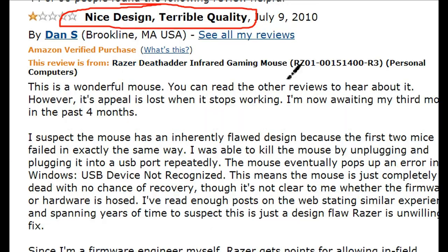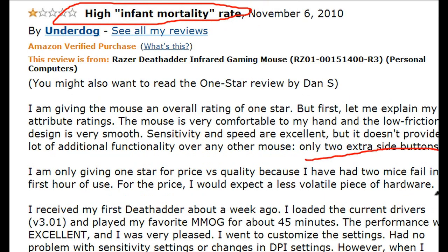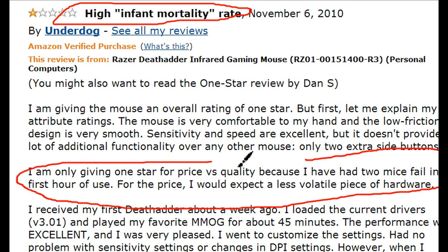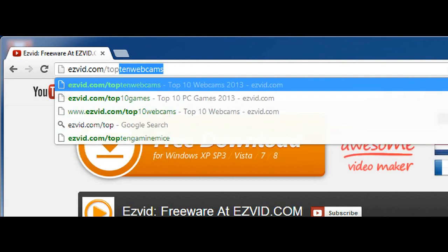There are several instances — I mean, look at this poor guy, he's waiting on his third mouse in the past 4 months. That's horrible. But that could also be a stroke of bad luck, so we would still highly recommend this mouse.